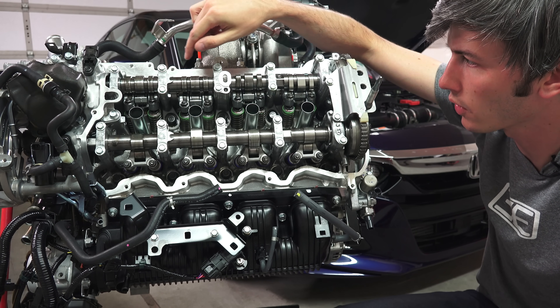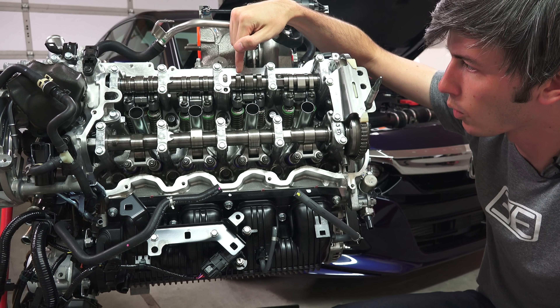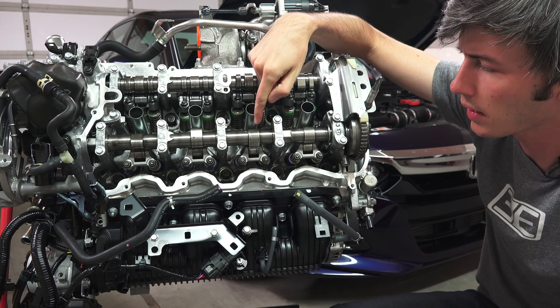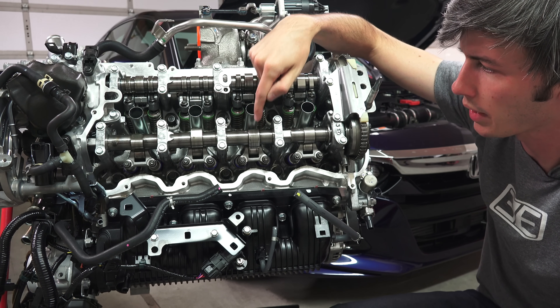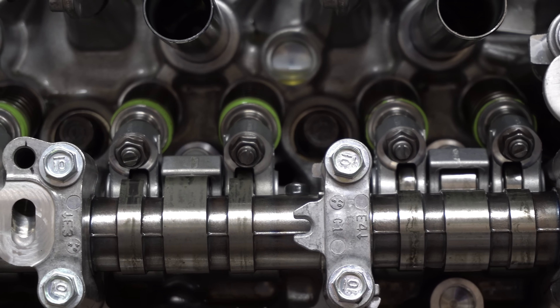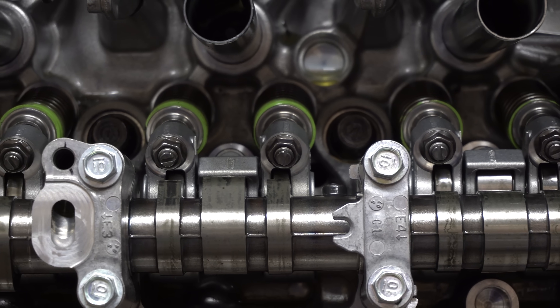You can also see that it has VTEC here on the exhaust camshaft - there is a lower profile and a higher lift profile - versus the intake camshaft which just has a single cam profile. Because it's turbocharged, they actually don't need the additional lift to push air into the engine.